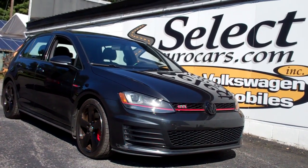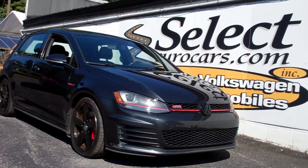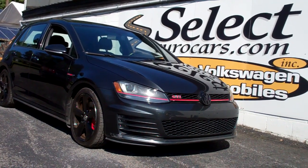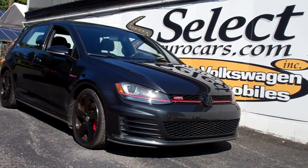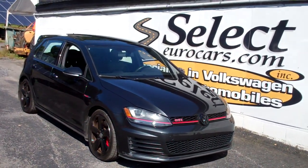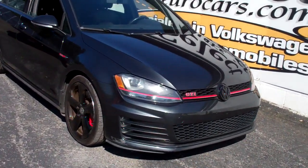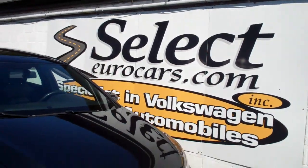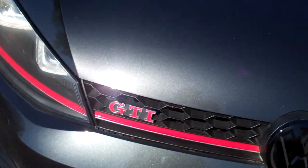2016 Volkswagen GTI Autobahn performance, six-speed manual transmission, available here at Select Your Cars, where we've specialized in Volkswagen and Audi for over 44 years. We're open seven days a week. Low 73,000 miles on this 2016 model — a rare find. Over 10,000 drivers have found their Volkswagen or Audi here.